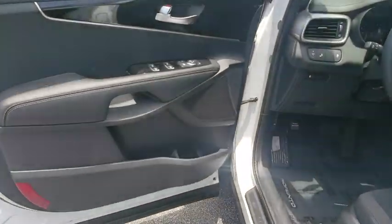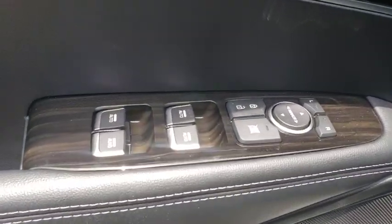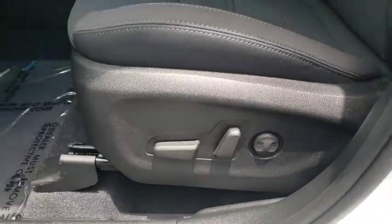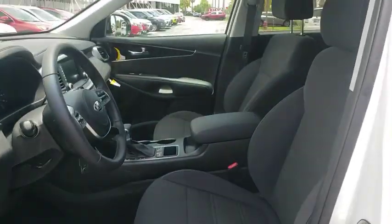Cruise control, aluminum wheels, four-wheel disc brakes, hard disc drive media storage, rear defrost, AM FM stereo radio, climate control, front wheel drive, power door locks.